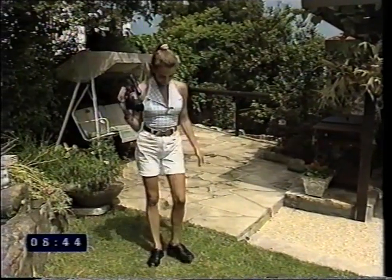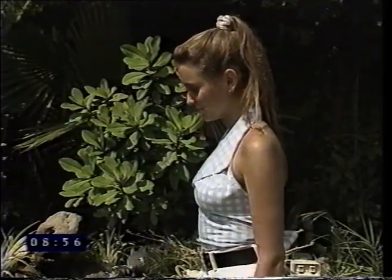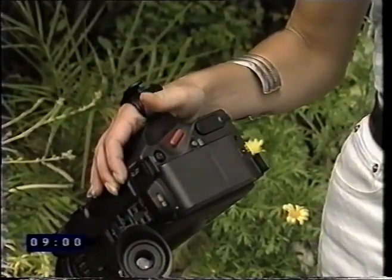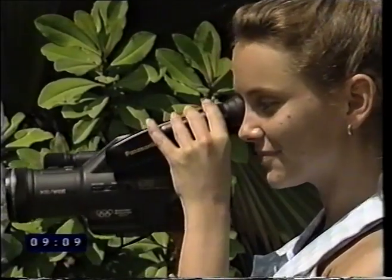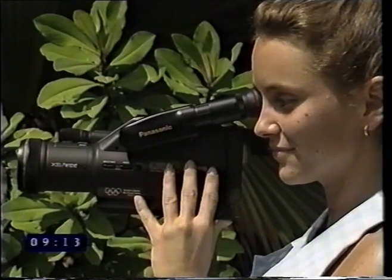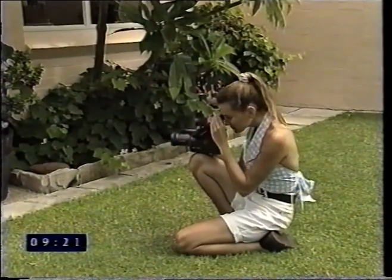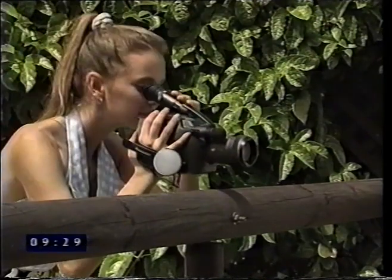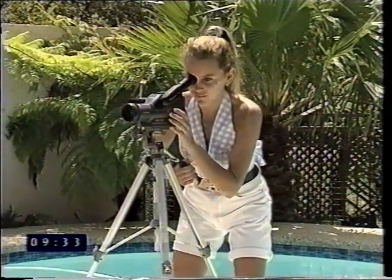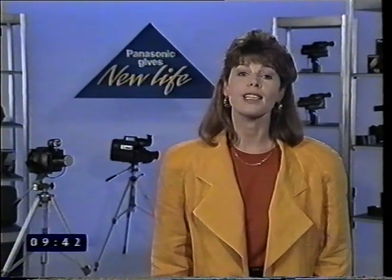Take up a stable position: feet shoulder width apart, toes pointing slightly outwards to keep you balanced when you pan. Legs and knees relaxed, back straight to minimise fatigue. Position your right hand so you can freely operate the red record pause button with your thumb, and tighten the belt grip firmly around your hand. Relax your shoulders and keep your elbows close to your sides. Put your viewfinder eye cup up to your eye. Hold the camcorder on the bottom or side with your left hand for more stable shooting. For greater stability, rest the camcorder on one knee for low shots, or lean against a wall or other rigid surface. For best results, use a tripod. When you move while you shoot, open both eyes so you can keep track of what's around you. These techniques will ensure your video movies are steady and smooth.